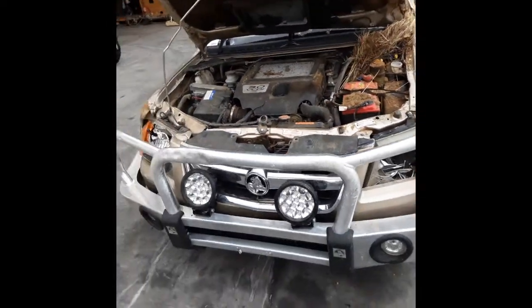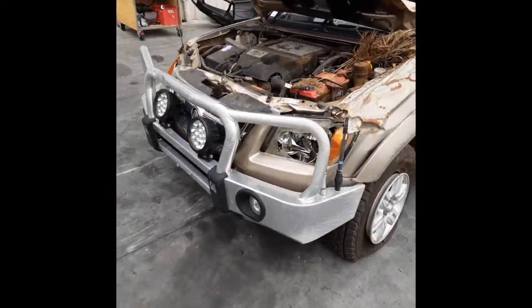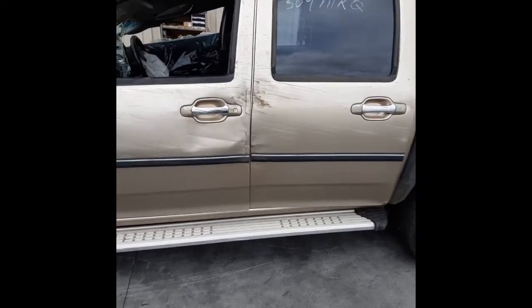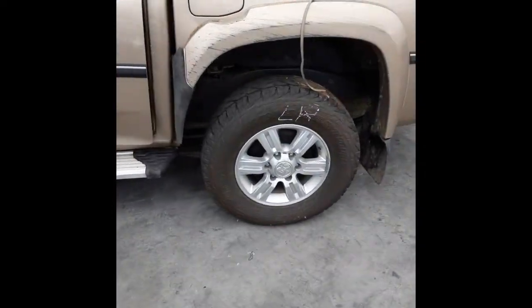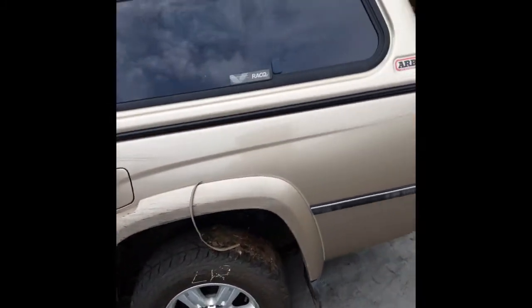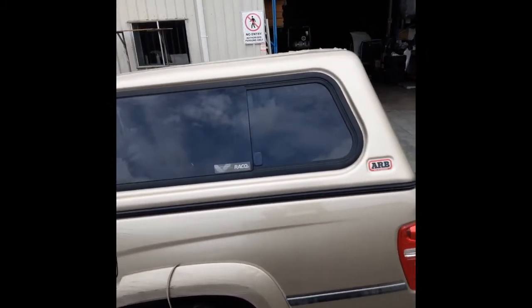This vehicle has sustained a rollover. Not much exterior stuff has survived the accident. It's fitted with 16-inch factory alloy mags. The left rear has a good tyre. It's also fitted with the ARB aftermarket colour-coded canopy.